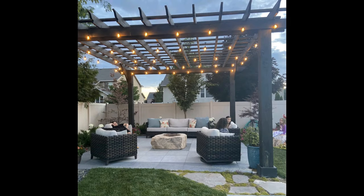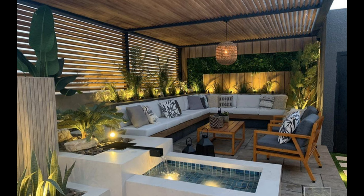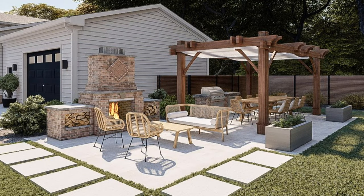Thinking about redesigning your patio? Take your color cue from your home's exterior to create a cohesive scheme. In this alfresco dining area, white ruffled slip covers and an umbrella mirror the color of the home.